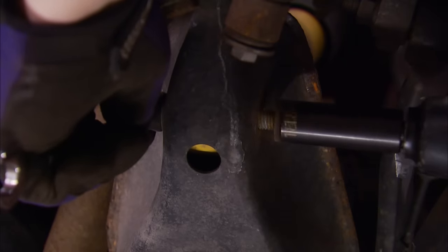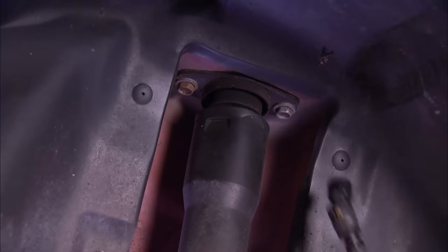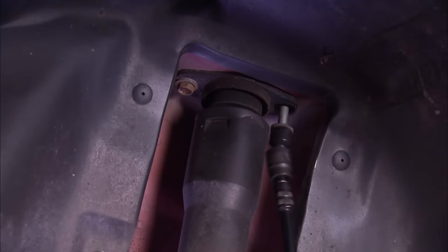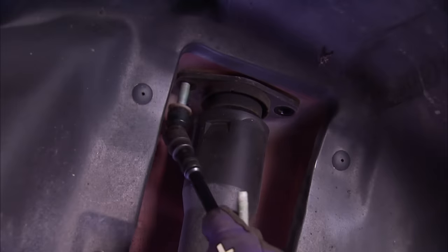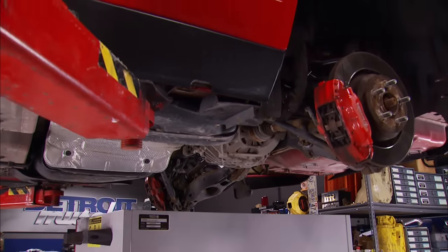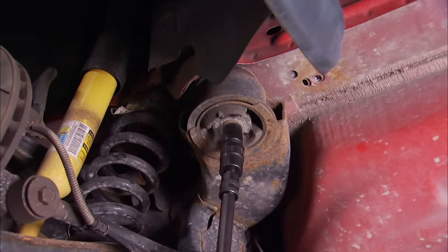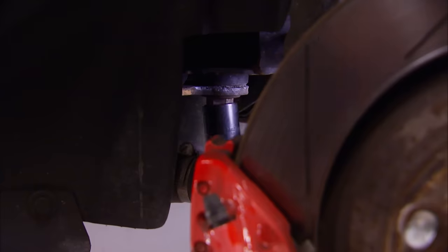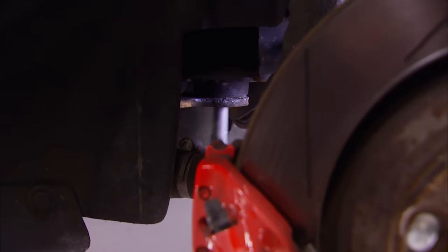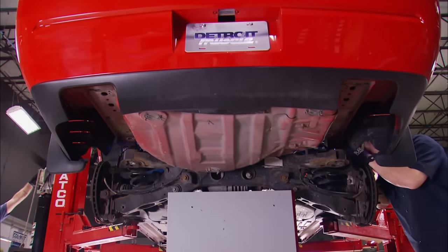The first step to getting this rear end swapped out is to prepare the cradle to be dropped out of the car — that involves unbolting the rear shocks. Then we'll lower the car down and set the whole assembly on a heavy-duty rolling cart. A few body bolts are all it takes to free up the subframe from the car, then we can raise it up to split them apart. Watch your springs — they'll lose tension as the rear end unattaches.